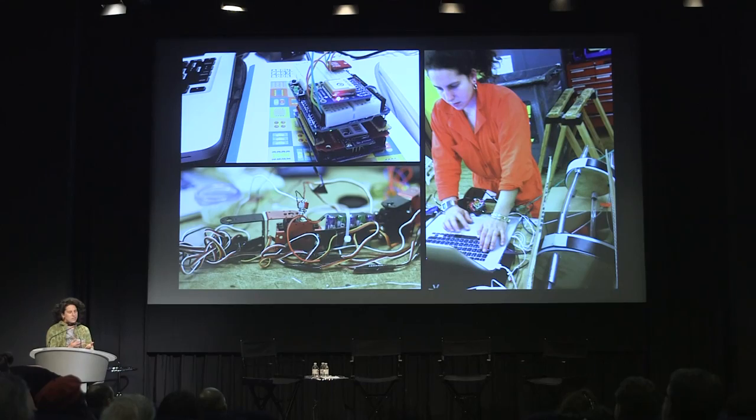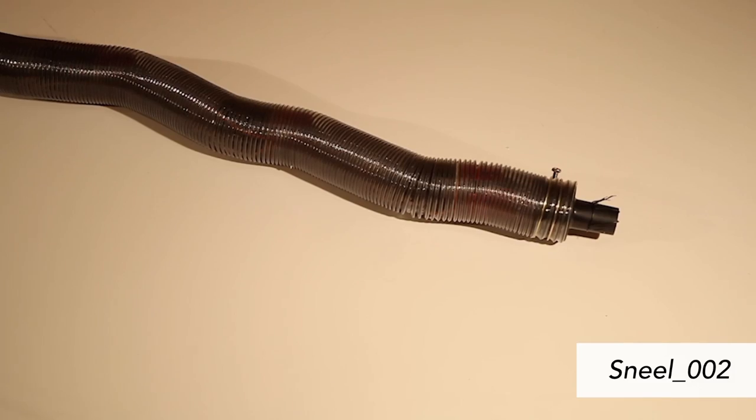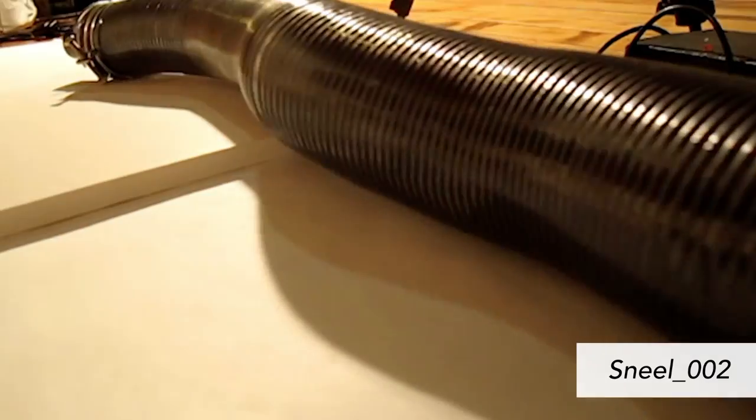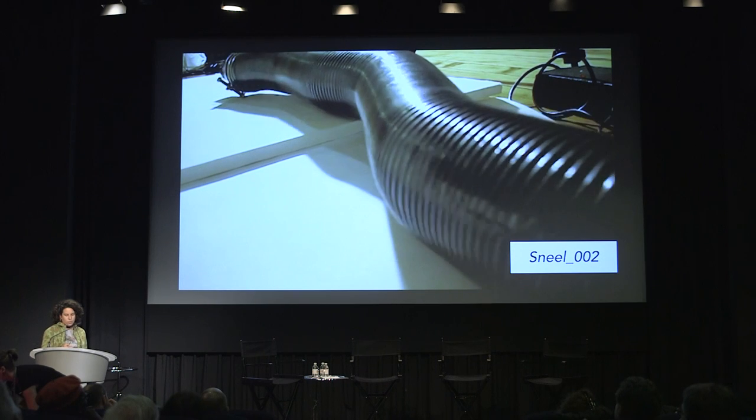My work is trending towards straddling two things: investigating the role that robots and technology play on people, but in two ways. The two approaches are an engineering approach that creates utilitarian solutions, and a research-based approach that explores aesthetics through experimenting with form and motion.